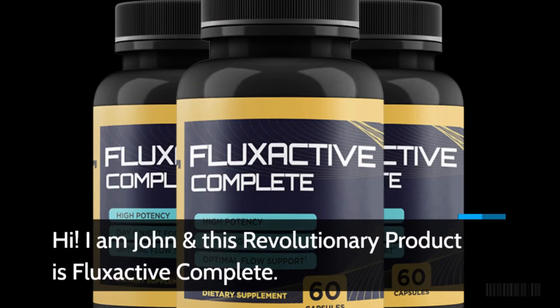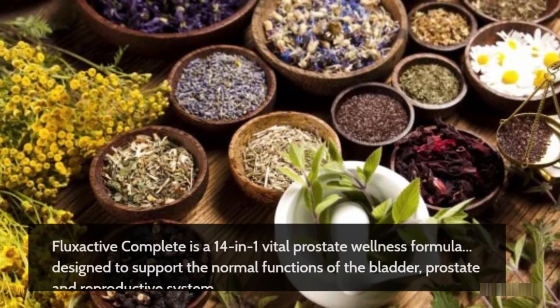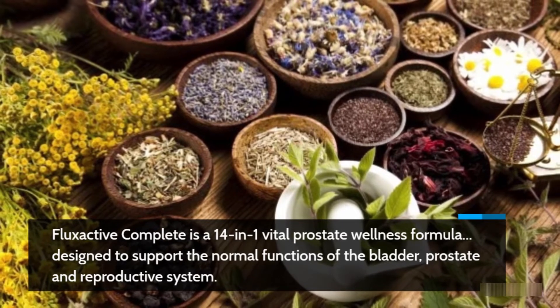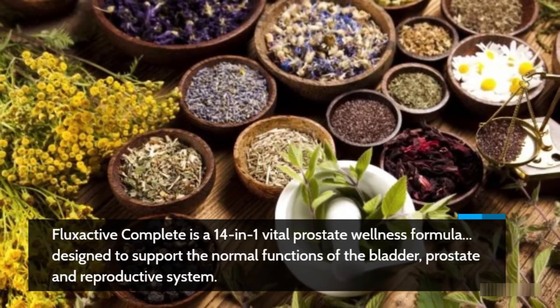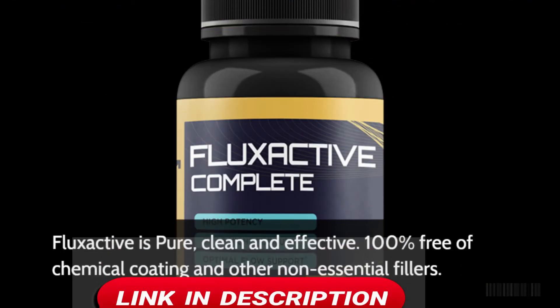I am John and this revolutionary product is Flux Active Complete. Flux Active Complete is a 14-in-1 vital prostate wellness formula, designed to support the normal functions of the bladder, prostate and reproductive system. Flux Active is pure, clean and effective — 100% free of chemical coating and other non-essential fillers.